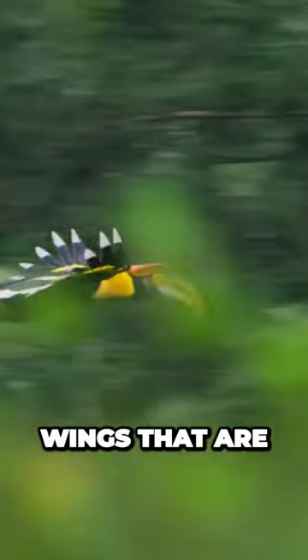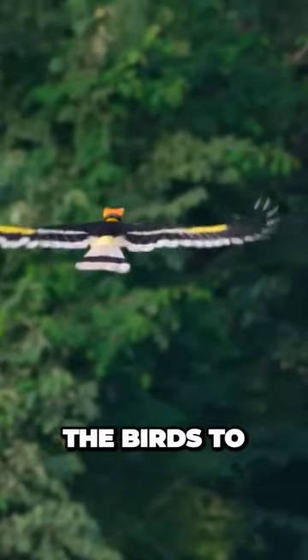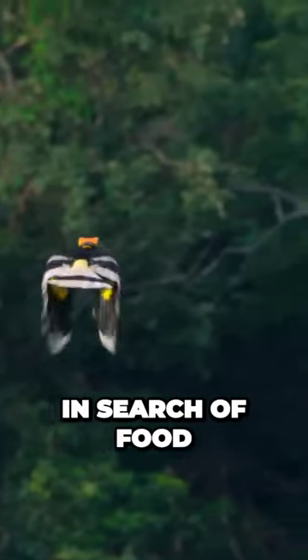Great hornbills have wings that are almost two meters across, and they enable the birds to travel long distances in search of food.